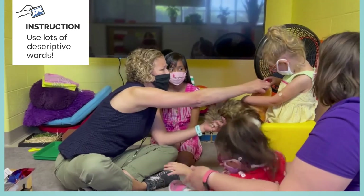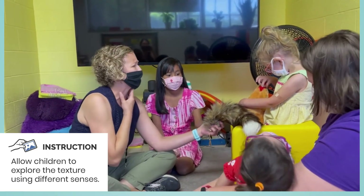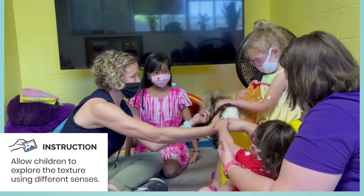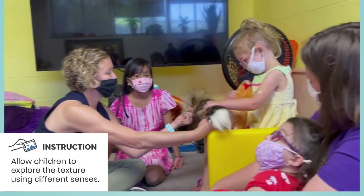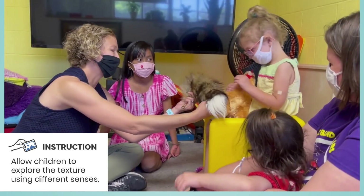Her mouth... the waddle? Yeah, that's her waddle. We don't have waddles — it's kind of underneath her chin. It's not real, but it feels kind of real though. It's so soft, isn't it?